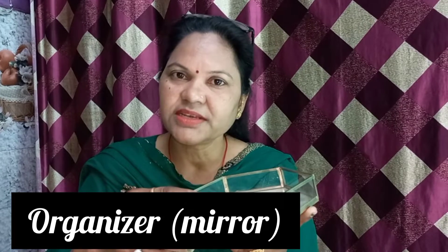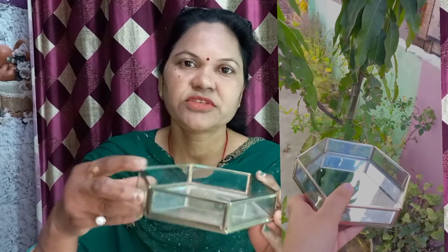This is an organizer — you can see it in makeup pink. You can use it for a glitter, lipstick, or a brush. You can also keep a lipstick in it. One can also take other things in it.